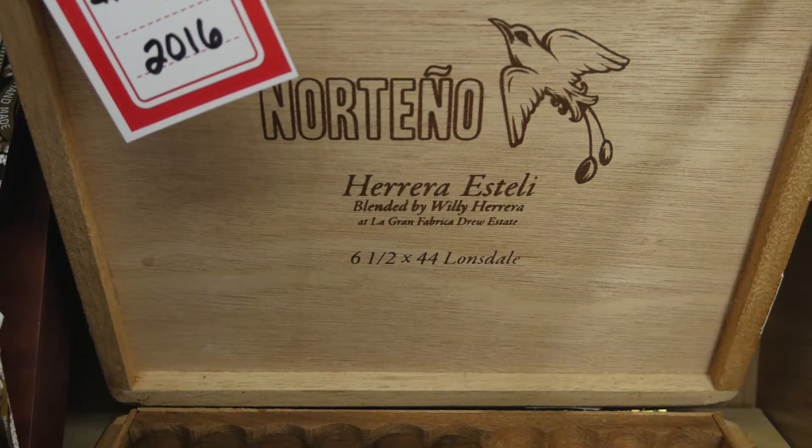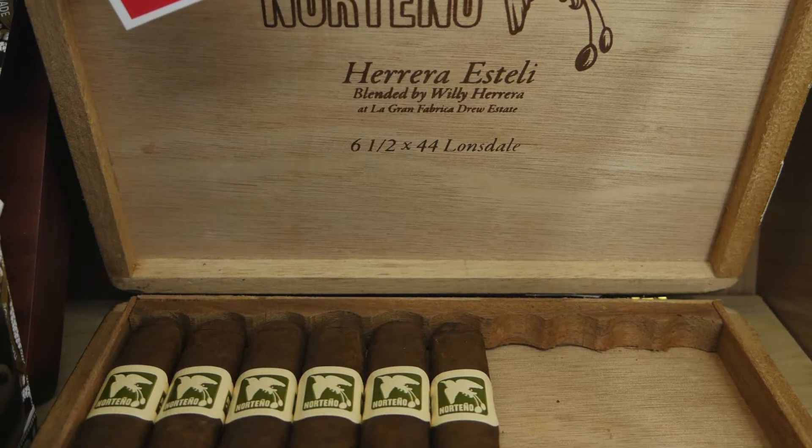Hey everybody, how's it going? Frankie here at Cigars and More Bakersfield in California with my brother Miguel again. Hey, how's it going? And we're here with the number seven cigar of the 2016 Cigar Aficionado list, the Norteño. Let's get started.